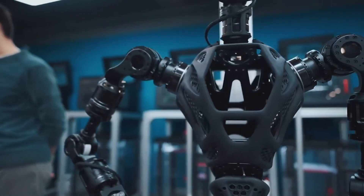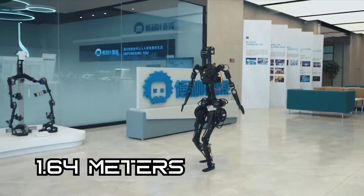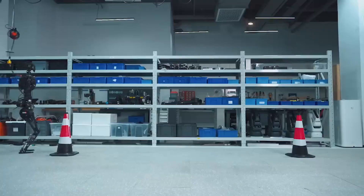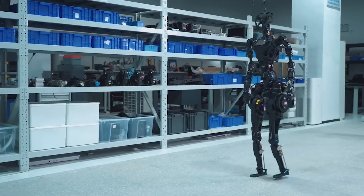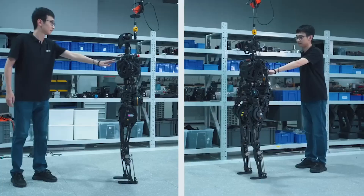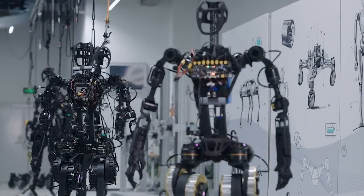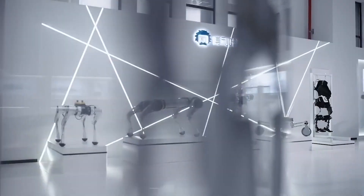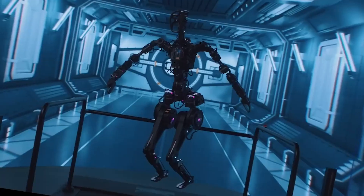This humanoid robot is set to revolutionize the way medical services are delivered. Standing at an impressive 1.64 meters tall and weighing 55 kilograms, GR1 is designed to seamlessly carry patients from their beds to wheelchairs, providing much-needed support in healthcare facilities. Its ability to learn from interactions is a significant leap in healthcare automation, as GR1 can establish a unique bond with patients, offering not just physical assistance but emotional support as well. According to Zenko, the CEO and co-founder of Fourier Intelligence, GR1 can act as a caregiver, therapy assistant, and even a companion for elderly individuals who live alone.